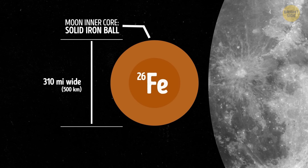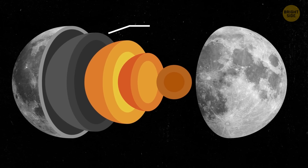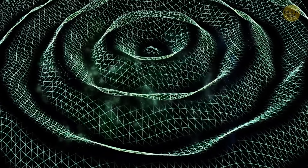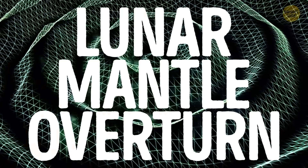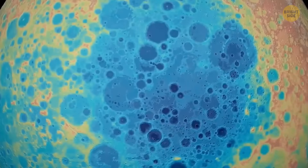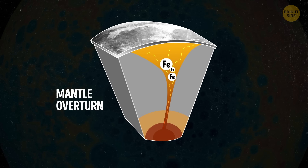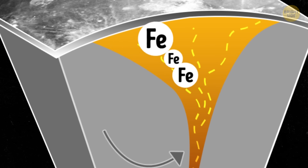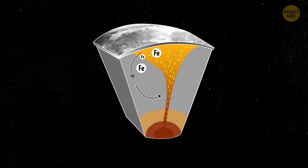Researchers also found evidence supporting the theory that the mantle — the layer between the moon's surface and its core — has been moving around as the moon evolved over time. This movement is called lunar mantle overturn, and it could explain why we find elements rich in iron on the lunar surface. Mantle material ends up being carried upward and the volcanic rock remains in the moon's crust. Some materials were too dense, so they sank back through the lighter crust material all the way to the core-mantle boundary — a cycle where the moon's mantle goes up during volcanic activity, carries iron-rich elements to the surface, and then sinks back down.